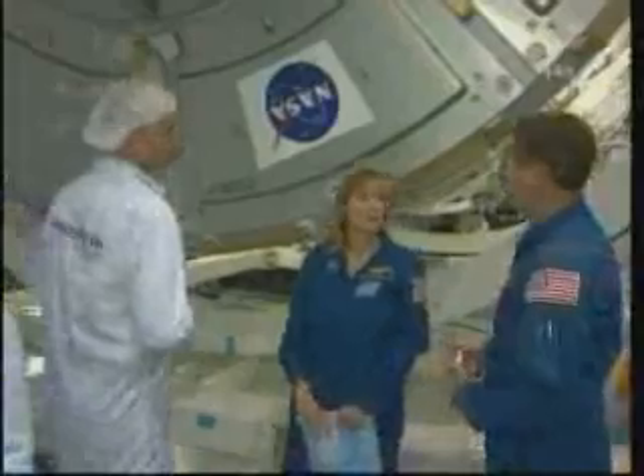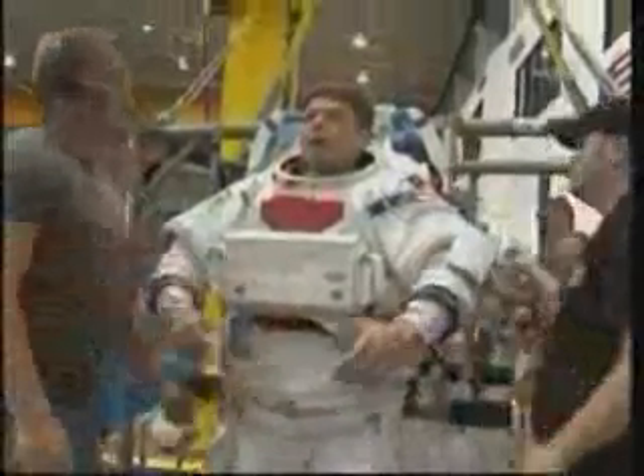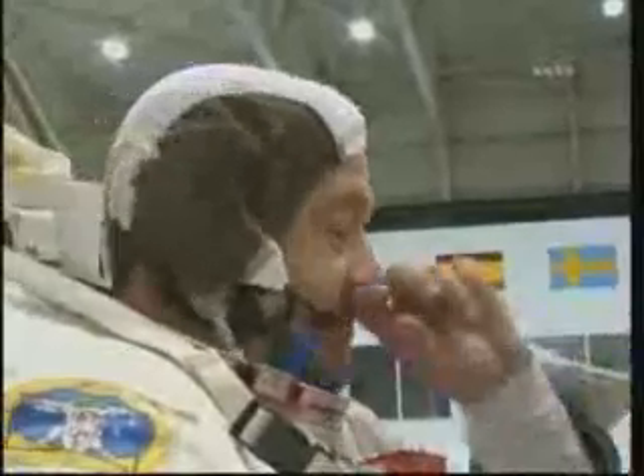Before EVA-3, crew members will operate the station's arm to relocate Cupola — first unberthing it from its launch location on the axial end of the Tranquility module using the common berthing mechanism, then moving it to the nadir side of Tranquility and berthing it there. During the third and final EVA, Behnken and Patrick will remove two large sheets of temporary MLI — multilayered insulation — from Cupola, then install the second pair of ammonia lines, Loop B jumpers, from the U.S. lab Destiny to Tranquility.